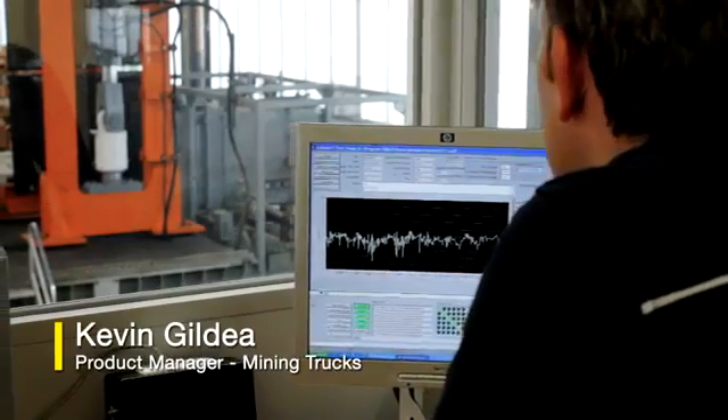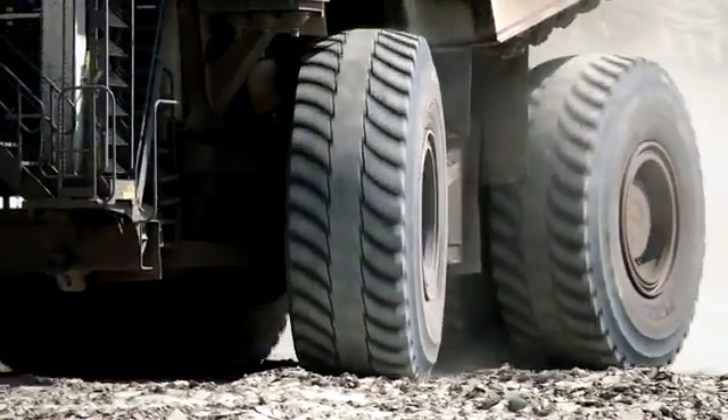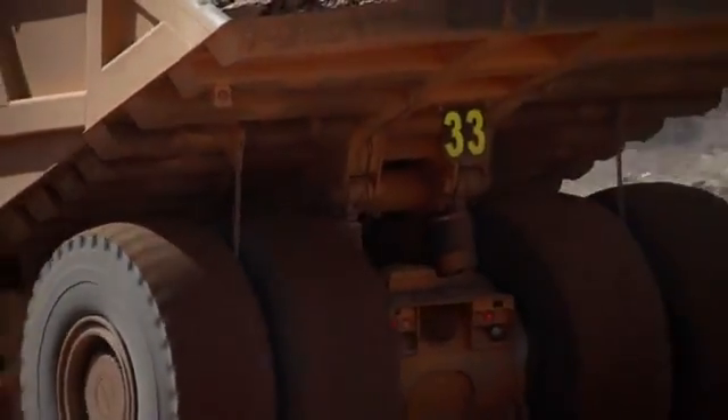Liebherr has a focus on protecting the operator, and the way we do this is by checking the critical safety systems. We look at brakes, steering, and ROPs, and we make sure these tests are done correctly and are completed before the customer sees the equipment.